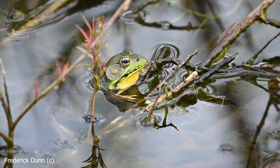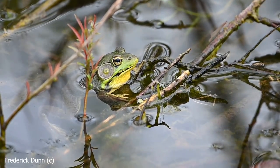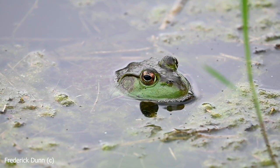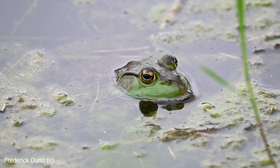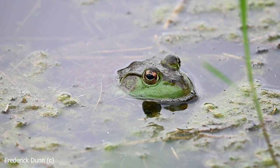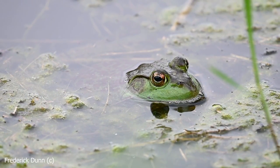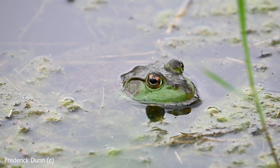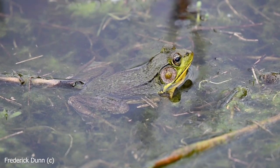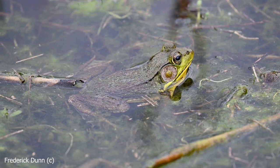Aside from size — bullfrogs get huge and we're going to show you one in a little bit for comparison. Look at that right there — is that a green frog or is that a bullfrog? This is a bullfrog. See that ridge right behind the eye — it curves right around the tympanic membrane and goes down towards the forelimbs instead of extending straight down the back. That's a bullfrog. These get bigger — bullfrogs can be five to six inches long.